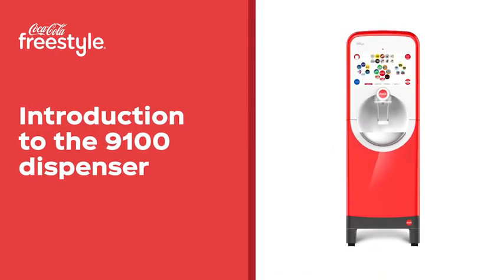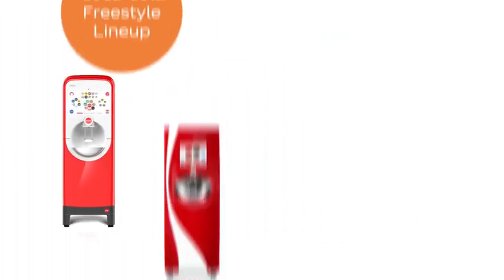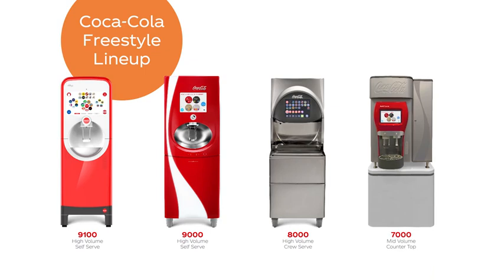Here is your introduction to key components that make this dispenser a one-of-a-kind experience. Coca-Cola Freestyle is committed to innovation and the 9100 is the next-generation high-volume self-serve dispenser.